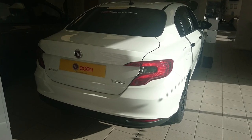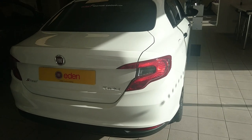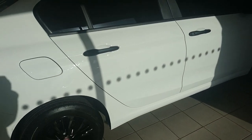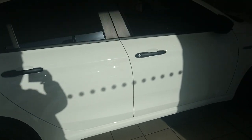Good afternoon. Today is just running out for January and I'm here at Eden Fiat, which is in Basingstoke. This is the Fiat Tipo Saloon. I know a lot of you have been looking forward to seeing this.